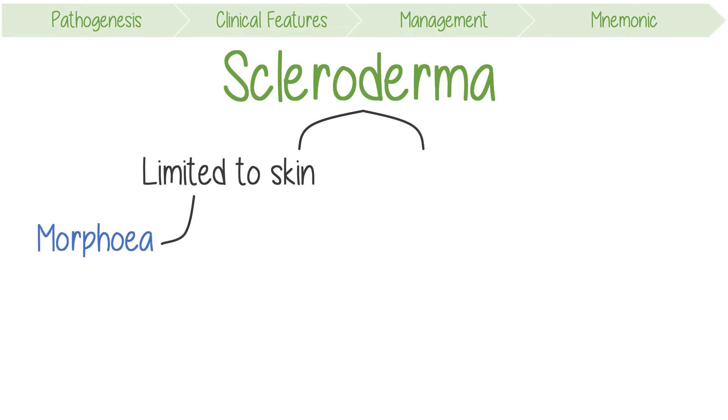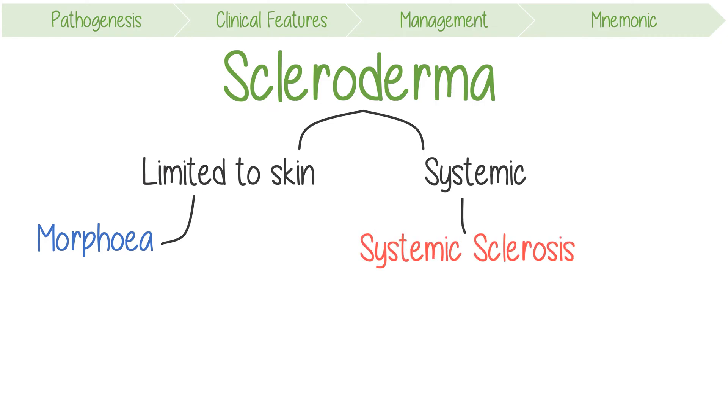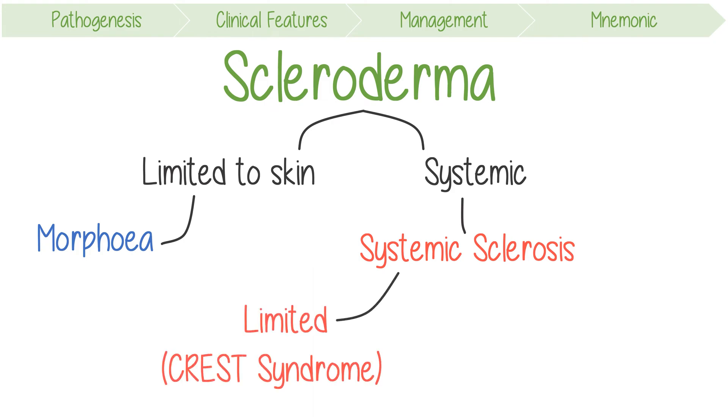On the other hand, the systemic form is known as systemic sclerosis, which causes fibrosis in a range of organs. This has two variants: a limited disease, which was previously known as CREST syndrome, and a diffuse form, which is more severe and only accounts for about 30% of cases.